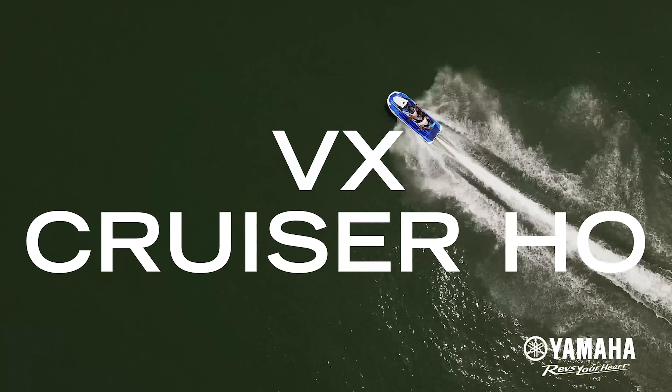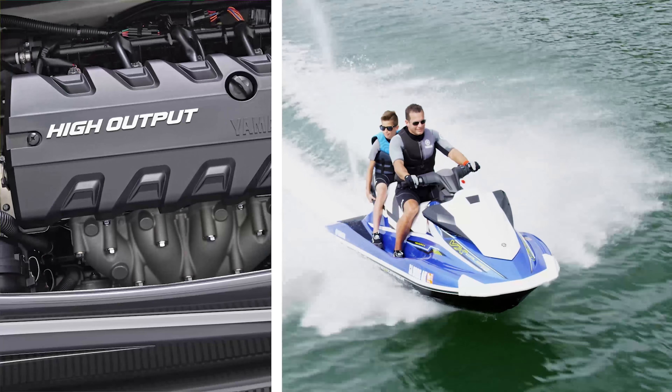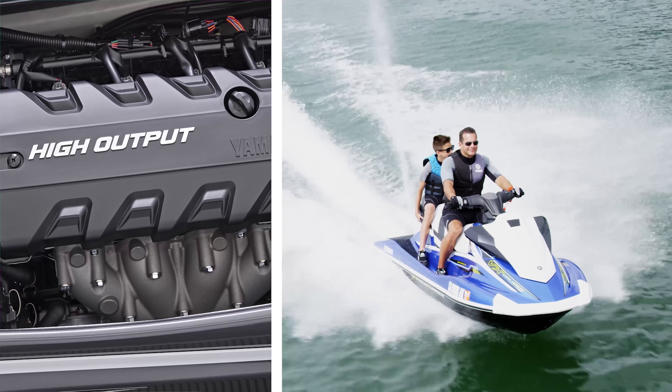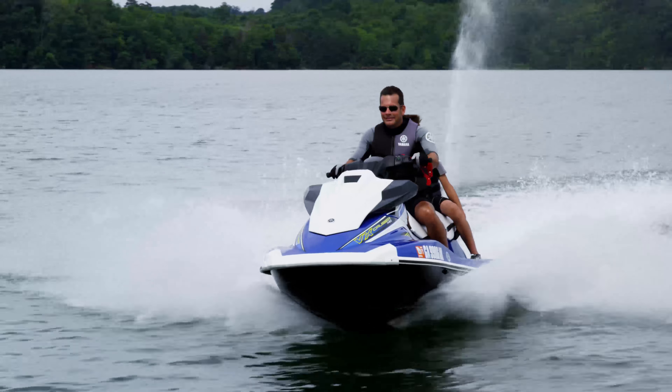For best-in-class speed, look no further than the exhilarating power of the VX Cruiser HO. This model provides all the premium features of the VX line, along with the adrenaline rush of the performance-oriented 1.8 liter high output Yamaha marine engine.